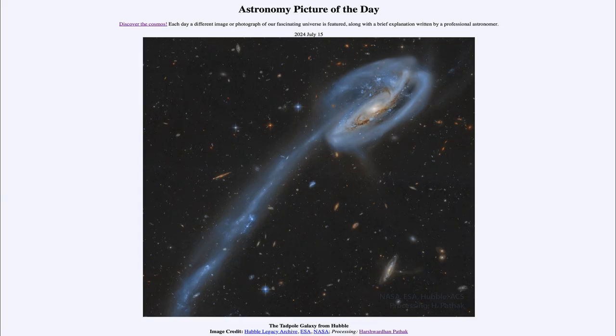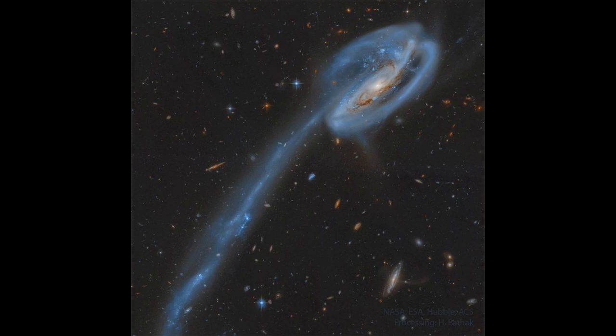Greetings and welcome to the Astronomy Picture of the Day podcast. Today's picture for July 15th of 2024 is titled The Tadpole Galaxy from Hubble. Here in an image from the Hubble archives, we see the Tadpole Galaxy, also known as ARP 188.